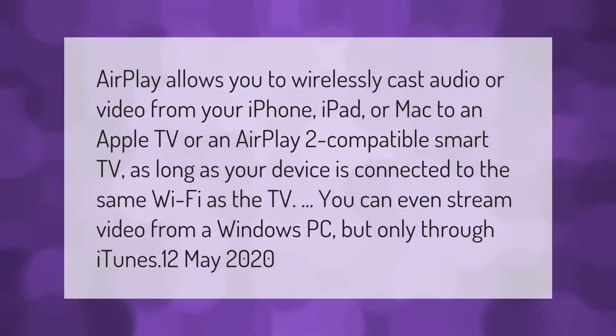AirPlay allows you to wirelessly cast audio or video from your iPhone, iPad, or Mac to an Apple TV or an AirPlay 2 compatible smart TV, as long as your device is connected to the same Wi-Fi as the TV. You can even stream video from a Windows PC, but only through iTunes.